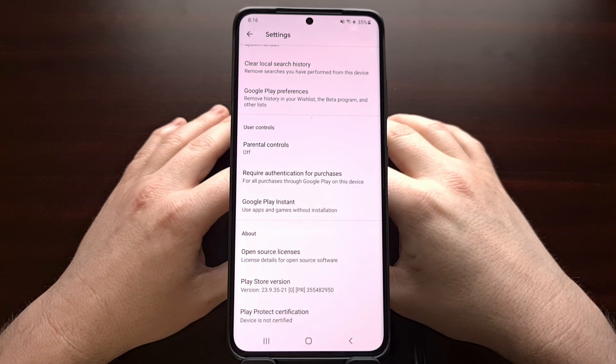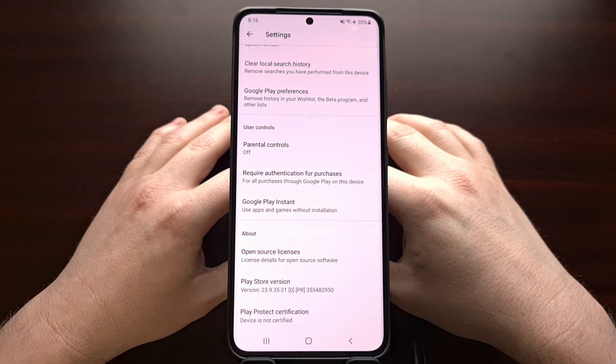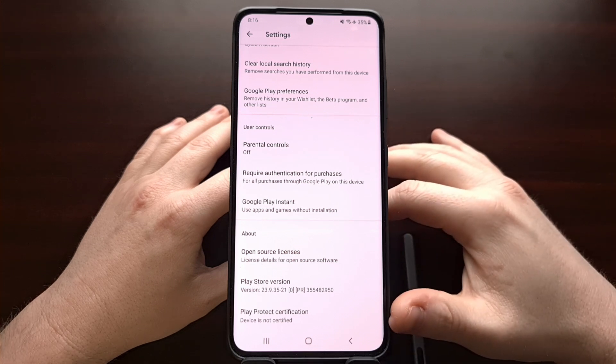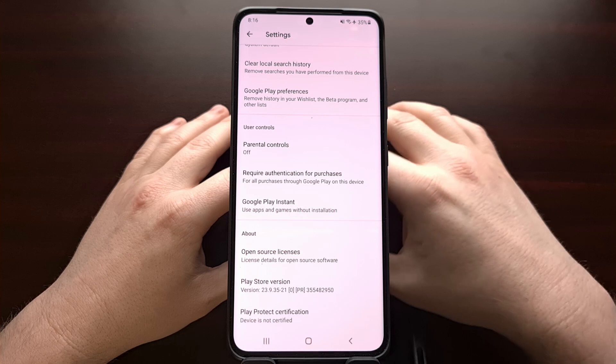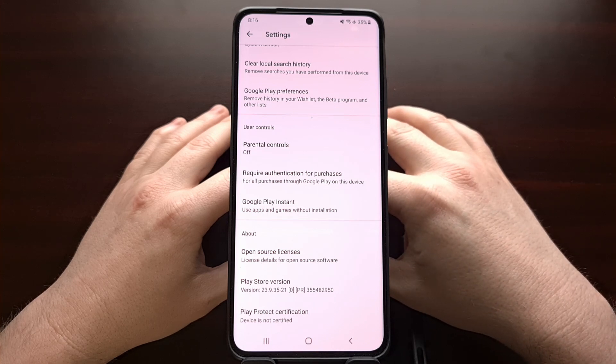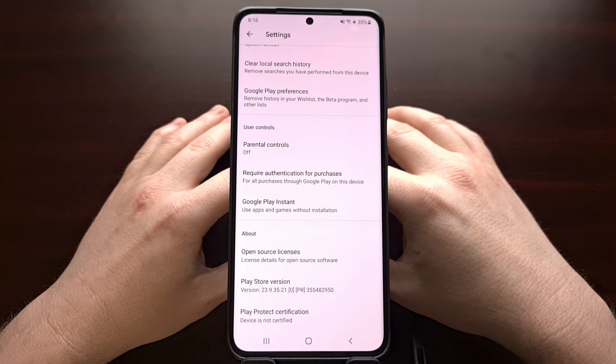Right now my Samsung Galaxy S21 Ultra is not certified for Google Play Protect because the bootloader is currently unlocked, and that means it is failing some SafetyNet checks.